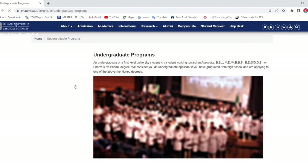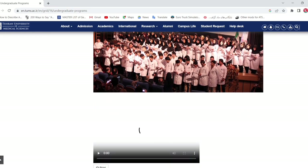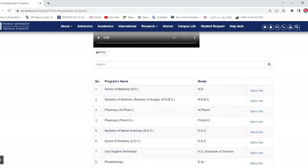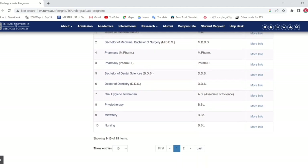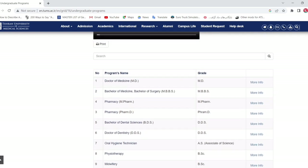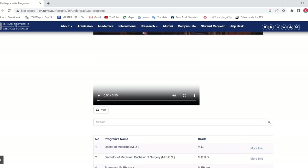The available undergraduate programs include MD/MBBS, Master of Pharmacy, PharmD, DDS/BDS, and Associate of Science degrees. There are also BSc programs in midwifery, physiotherapy, hygiene technology, anesthesia, and nursing. There are many fields you can apply for.